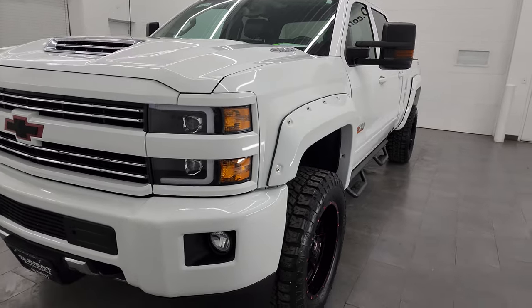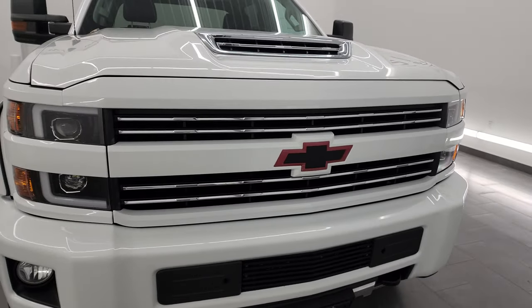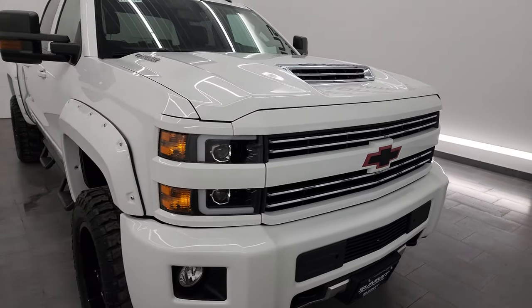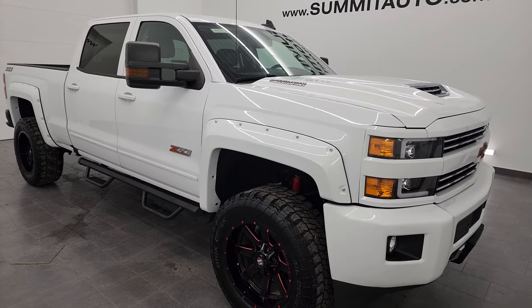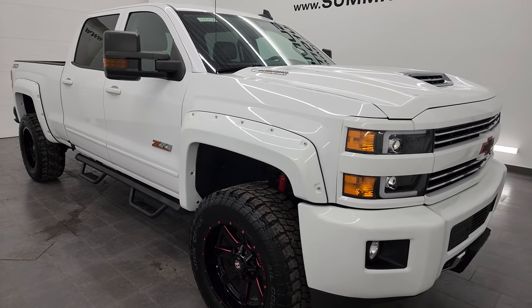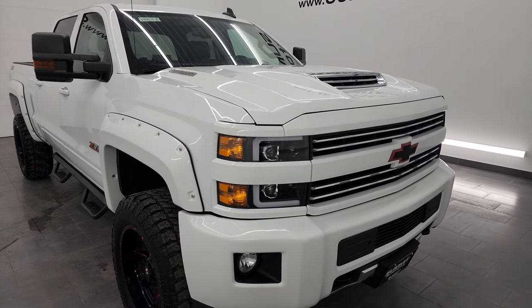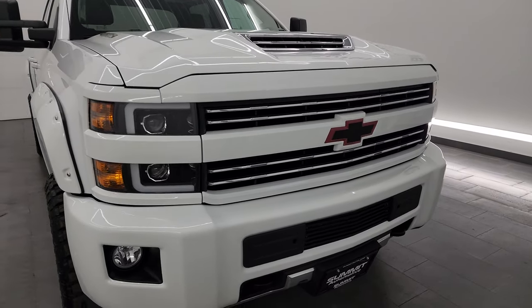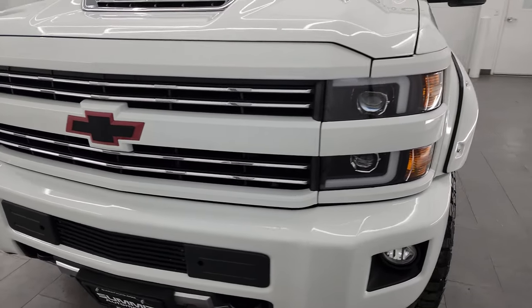It puts out 445 horsepower and is paired up with the Allison six-speed heavy duty transmission. This truck has been fully safety inspected by our service shop, has a fresh oil and filter change, all the fluids have been checked and topped off, and this truck is 100% ready to go. Fun fact: it has been owned its entire life in Texas, so the underbody is going to be really nice on this one.